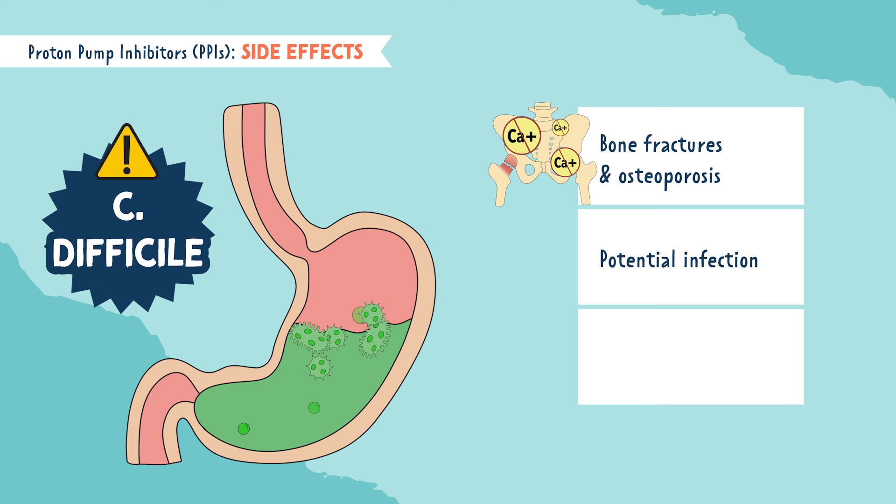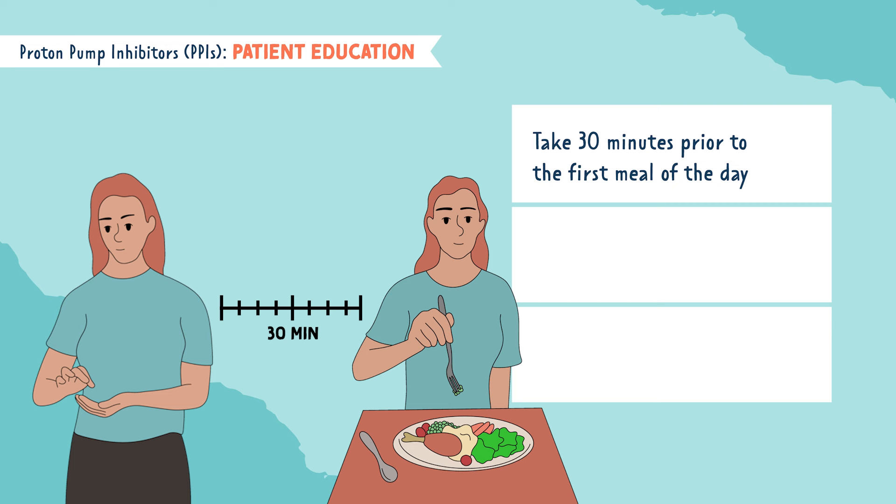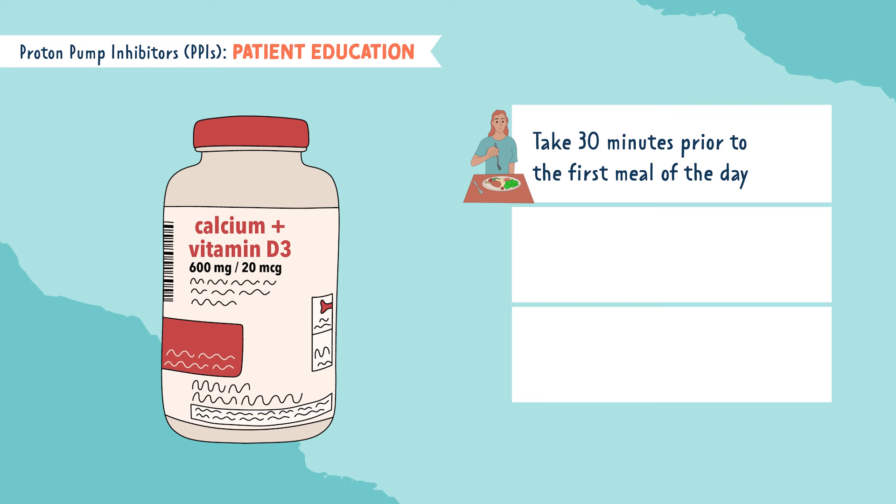Other side effects are nausea, diarrhea, and an upset stomach. The next P is for prior to meals — you want to take this medication 30 minutes prior to or before the first meal of the day. You also want to educate your patient to take calcium and vitamin D supplements to prevent osteoporosis and bone fractures, since PPIs decrease calcium absorption in the body.